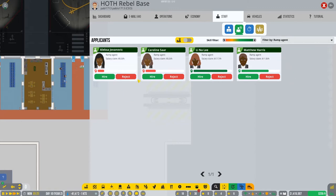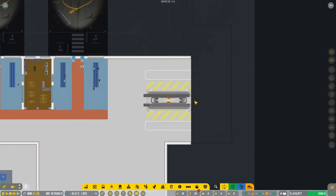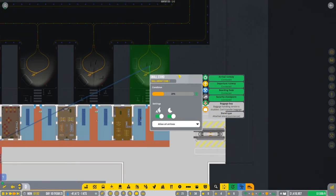Let's take one, two - and they are four, so we got four new ramp agents. That should be okay. Now we can click on the stand and connect the baggage bay.